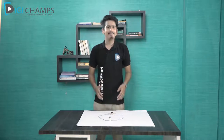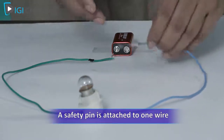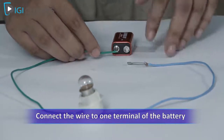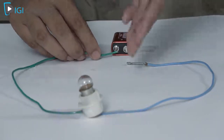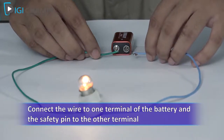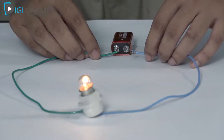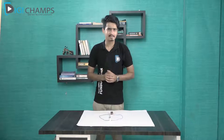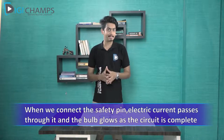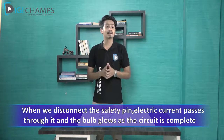We have the same setup as before, but this time I've attached a safety pin to one wire. I'll connect this wire to the battery — is the bulb glowing? No, it isn't. Now I'll attach the safety pin here — the bulb is glowing! If I remove the safety pin, the bulb stops glowing; if I connect it again, it glows. When the safety pin was connected to the battery, the circuit was complete and the bulb glowed. When it wasn't connected, the circuit was not complete and the bulb didn't glow.